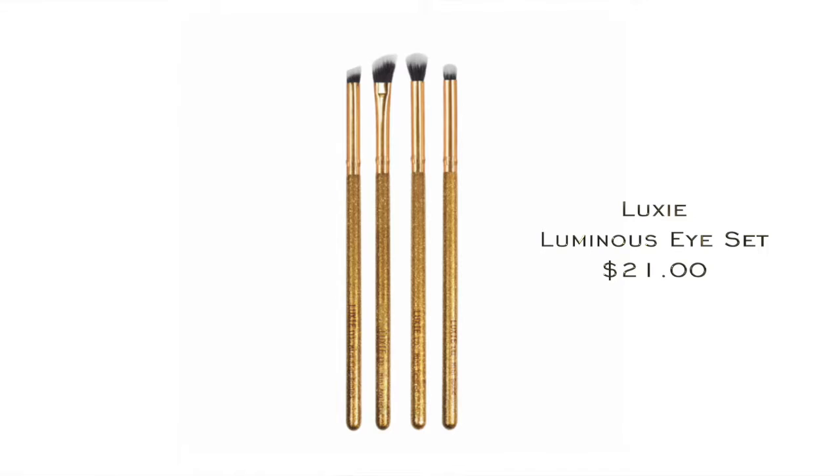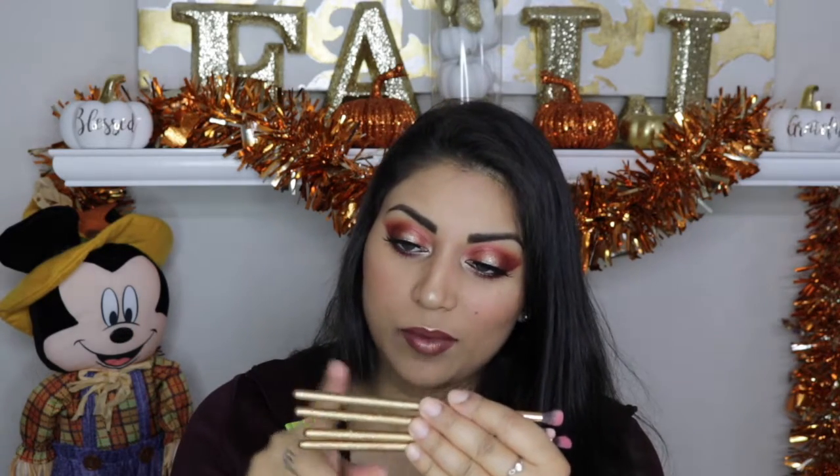And to blend out the eyeshadows, I used the Luxi brushes. This is the Luxi Luminous Eye Set and it retails for $21. There are four brushes and they're all pretty small eye brushes, which is absolutely perfect for me because I've actually been wanting smaller, more detailed brushes. Look how beautiful these look — how festive! They look so Christmassy, perfect for New Year's. I love this packaging. These brushes even have the name and number of each brush, which is really helpful. They were so soft and helped me blend out the eyeshadow perfectly. Super pleased with these.